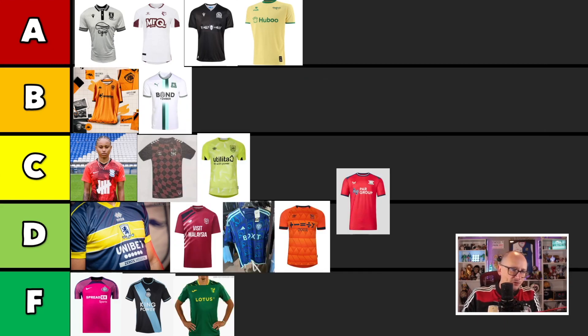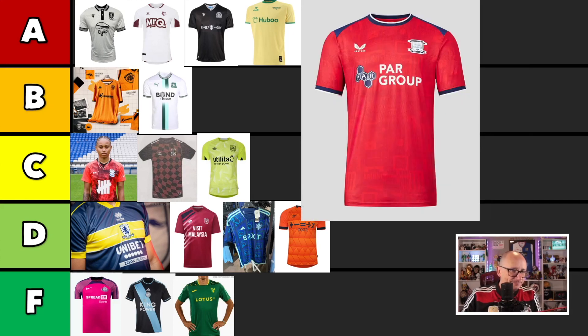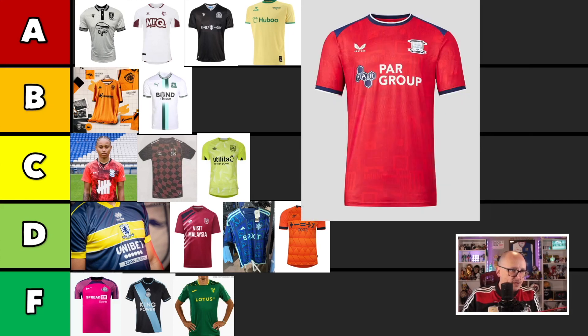Preston. Begrudgingly, they had a really good home kit, and I think they have a really good away kit as well. Everything seems tight — nice and tight for Preston. I don't really like the blue bit at the top here, but everything else is all tight, neat and tidy. Going to put you in the As on this one. I think that's a nice, good balance with a lot going on.